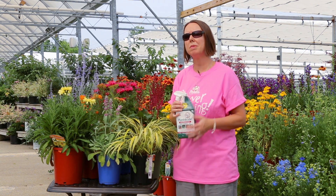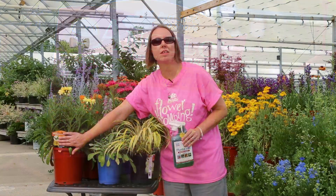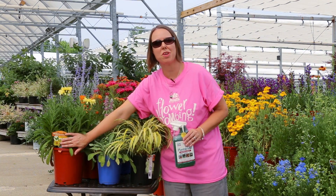Also, when you come and shop with us at Petiti's, look for a deer picture or icon on the tags and that will tell you which plants are very deer resistant for you. Enjoy.